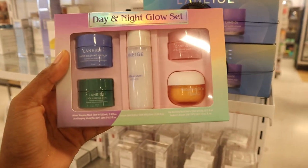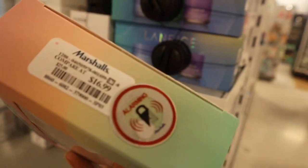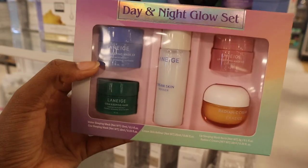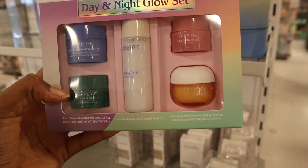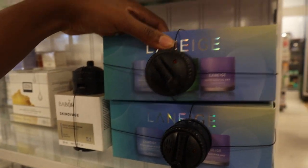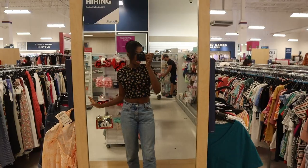They have Laneige lip products — look at this set. Let's see how much it is, because usually they're expensive. $16.99 for five different products — sleeping masks, skin refiner — that's actually pretty cool if you really want to try it. And I think this is a sleeping mask set as well for $24.99.